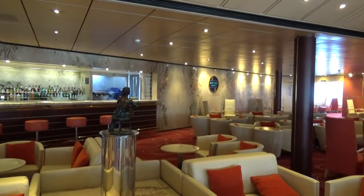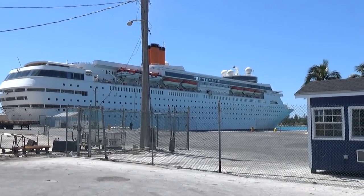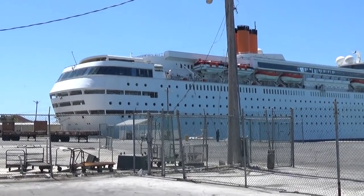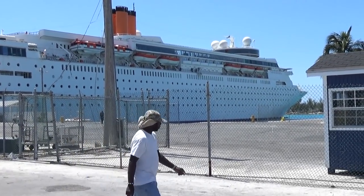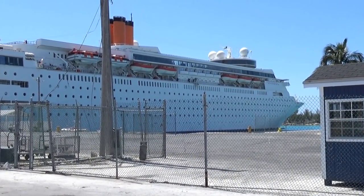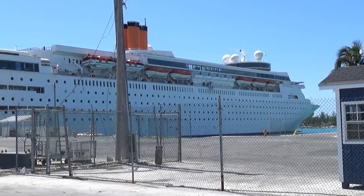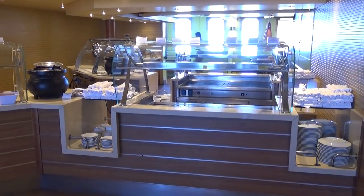Here's a shot of the Grand Classica from the outside. We're in the area over in Freeport, just finished up shore excursion time. That's what the ship looks like from the outside — you can obviously tell it feels like an older ship, but on the inside it's actually a lot nicer than it looks on the outside.